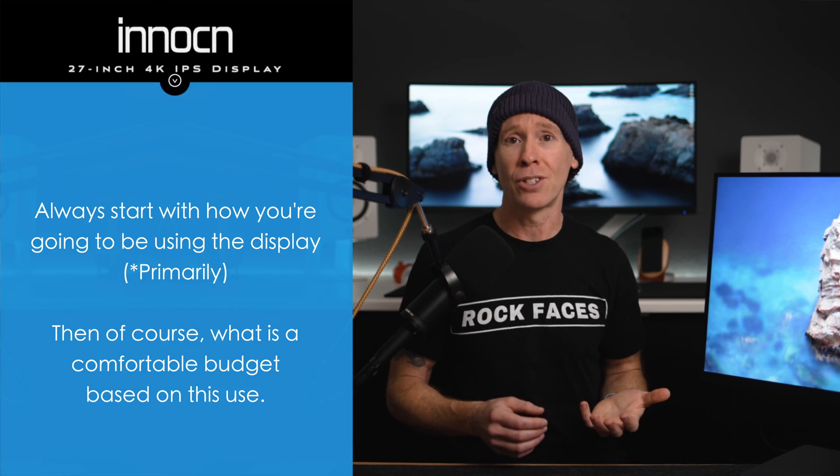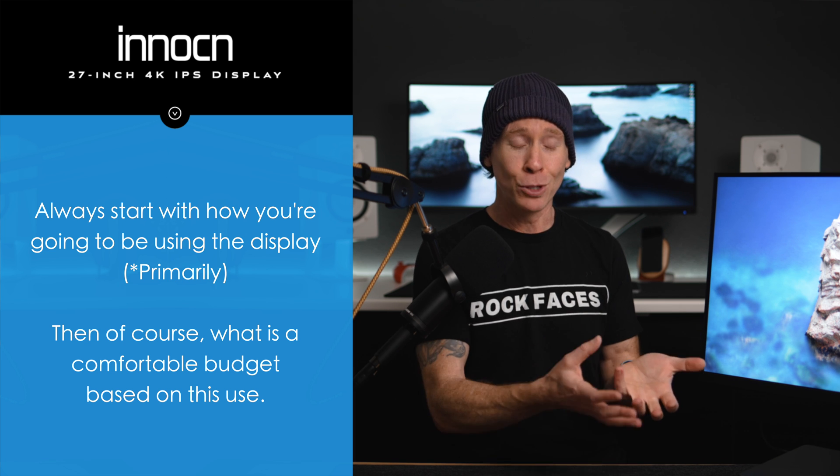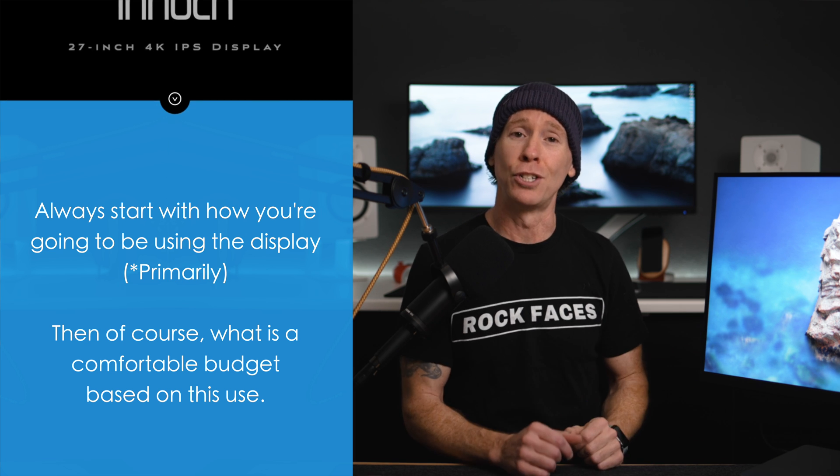So first, I would ask yourself what is your primary use case, followed by the second most important question, which of course is your budget.